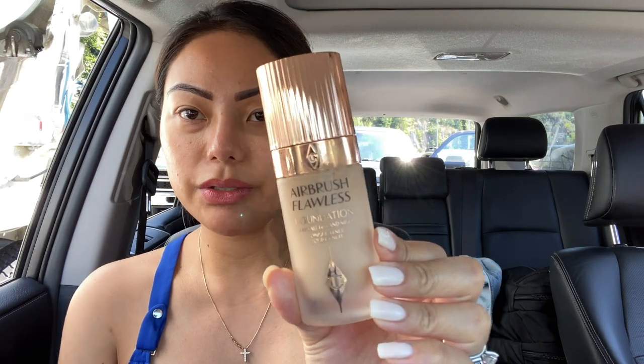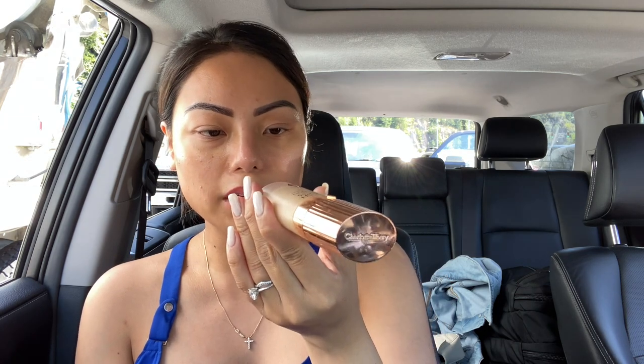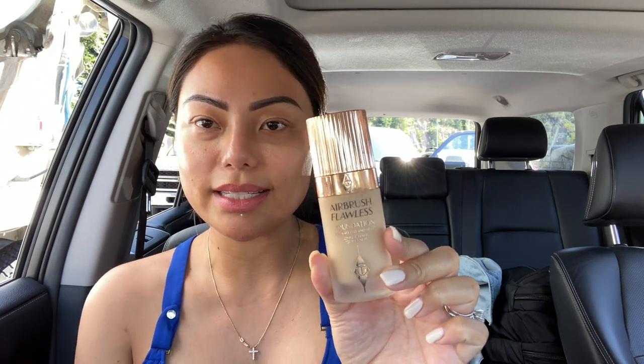Okay, just spray it all over your face. Then I'm going to put a light application of my foundation. I am using the Charlotte Tilbury Airbrush Flawless Foundation, and I'm in Color Neutral, number six. This is my current favorite foundation.